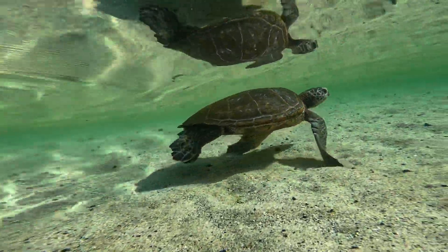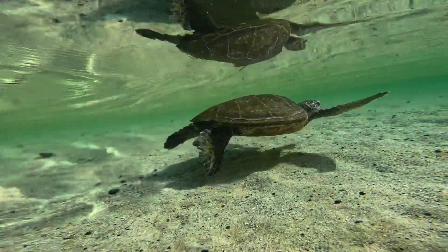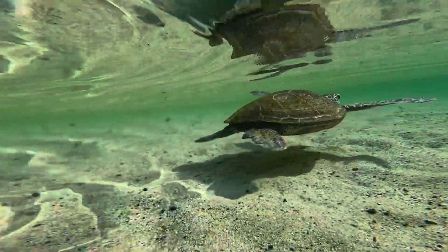But this will definitely go down as one of my most special experiences swimming with the green sea turtle.